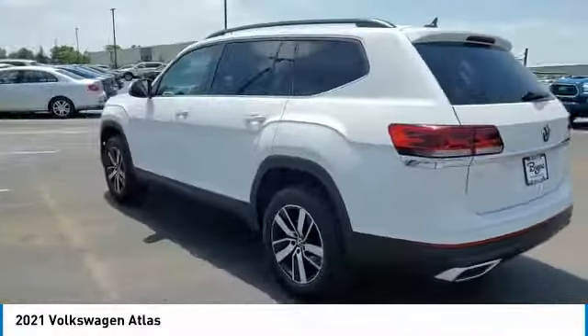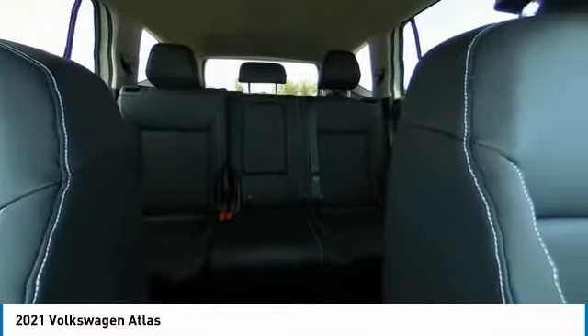Aluminum wheels, rear spoiler, power lift gate, brake assist, daytime running lights, integrated turn signal mirrors, four-wheel disc brakes.